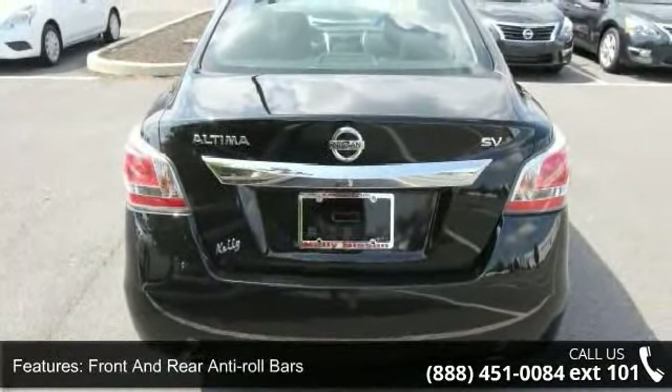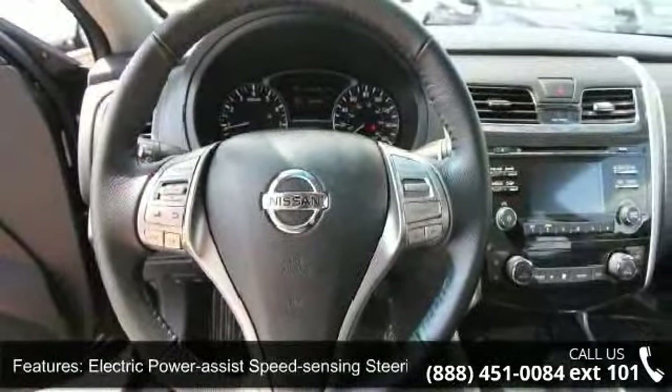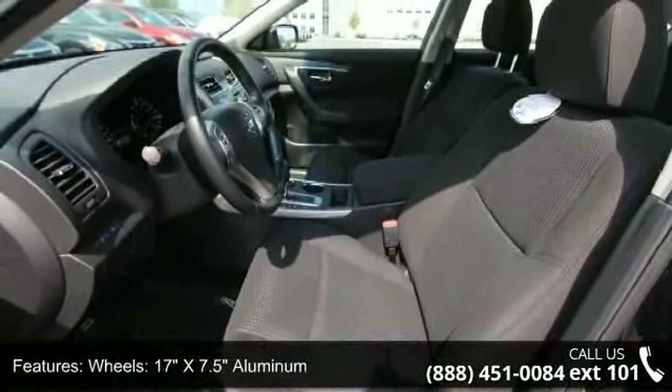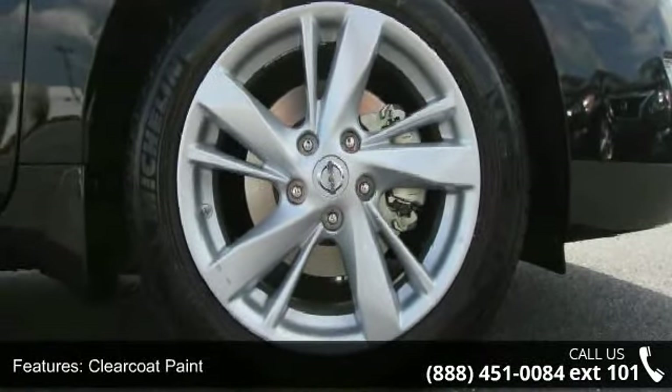Clear coat paint, chrome side windows trim, and black front windshield trim, light tinted glass, and trunk rear cargo access. Low mileage is an important factor in your purchase.